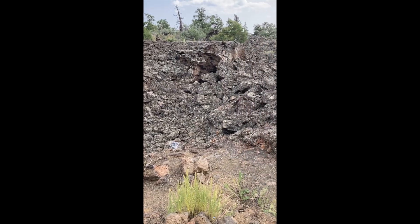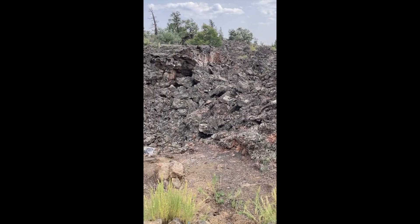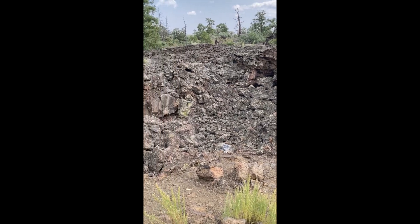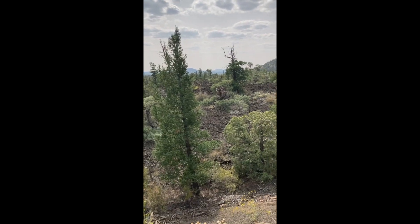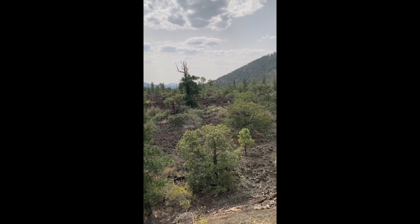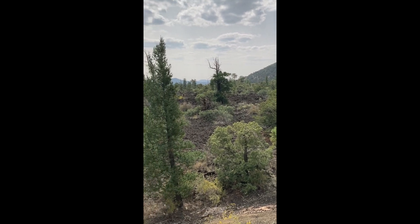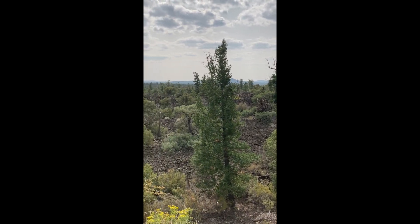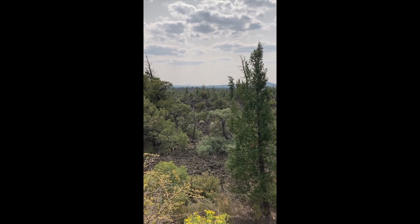This is a lava sinkhole — this is what happens when lava tubes collapse. If you look up into the distance you will see a number of other volcanoes that make up the El Malpais region. There are 29 volcanoes in this area, and from this point you should be able to see around 15 of them.